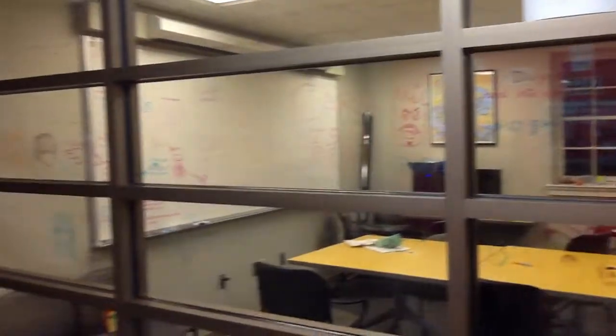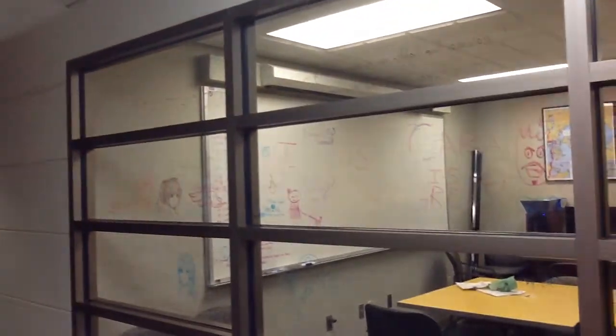So this is the fishbowl. You can see there are all these drawings on the outside. People use this room all the time. It's a really big area and room for resources.